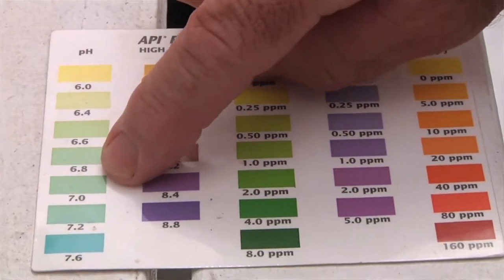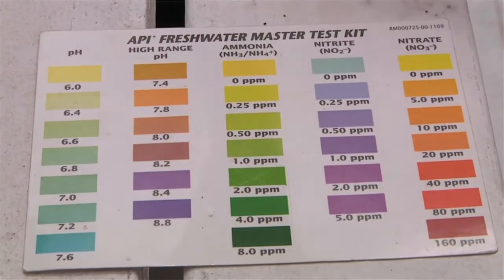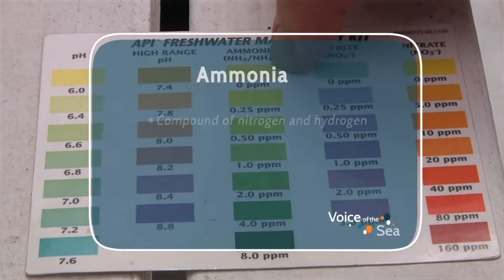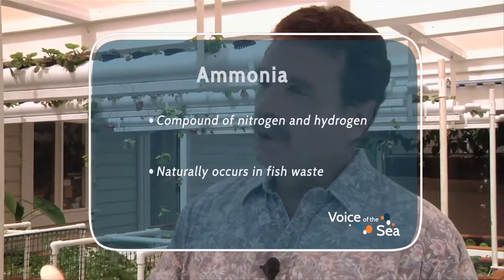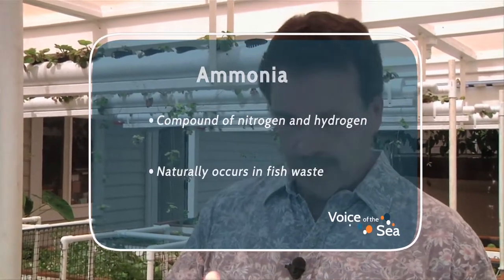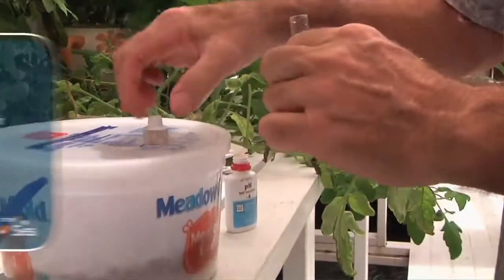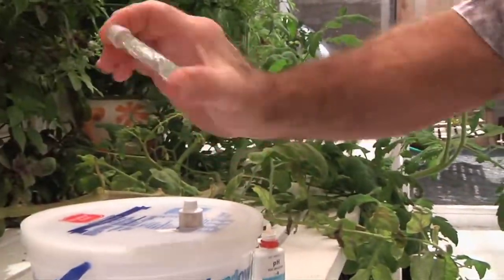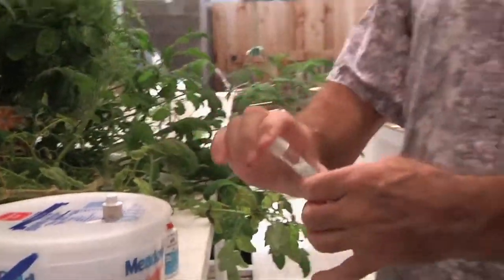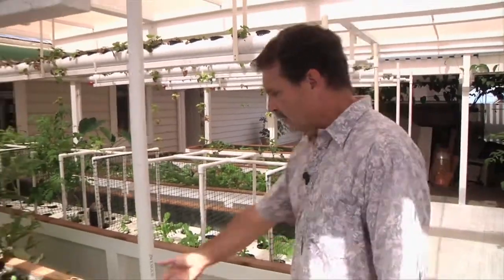How do you know the system is functioning properly? Initially I was testing every day to get the water right. The ammonia level spikes in all these systems because of the fish — it's almost like, if you build it, they will come. If you have the ammonia, you'll get the bacteria in these biofilters that convert the ammonia into nitrites, and then another bacteria converts nitrites into nitrates. Once you get all that, you get plants that are happy.